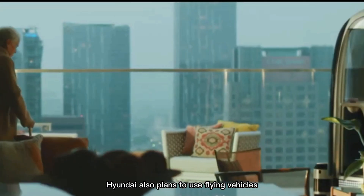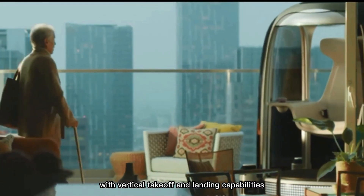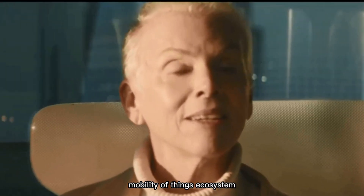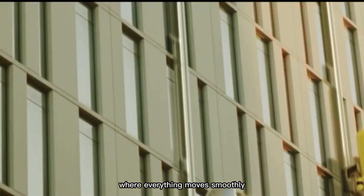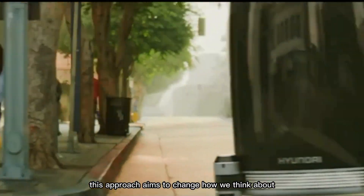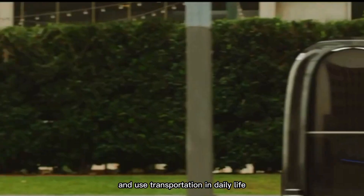Hyundai also plans to use flying vehicles with vertical takeoff and landing capabilities. The company's big goal is to create a mobility-of-things ecosystem, where everything moves smoothly and easily through the city — changing how we think about and use transportation in daily life.